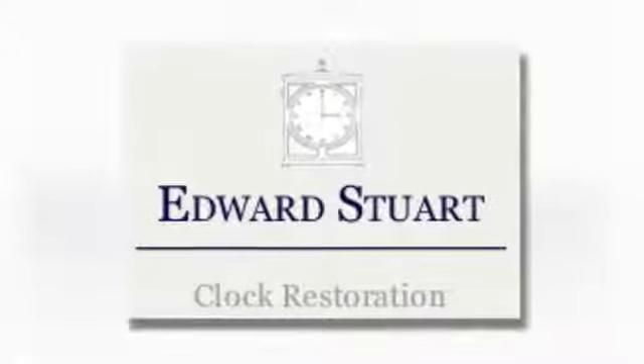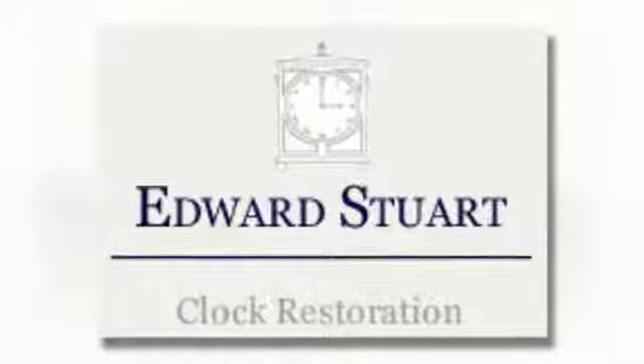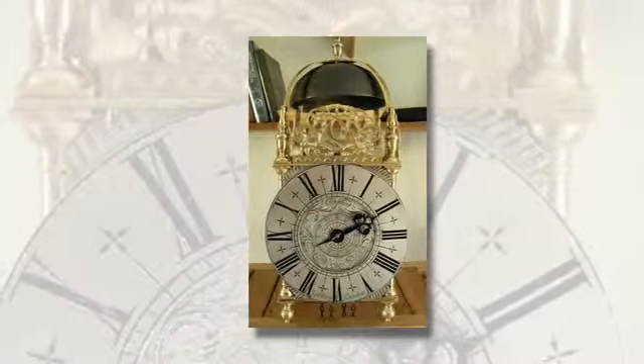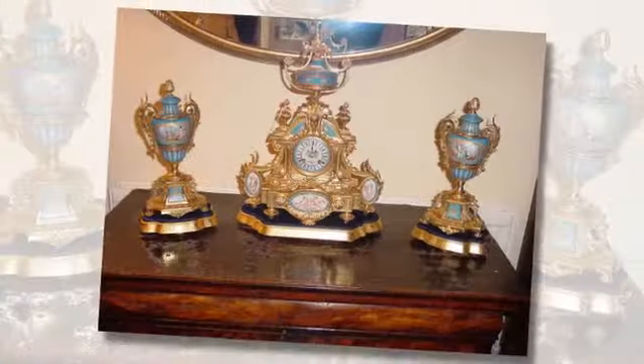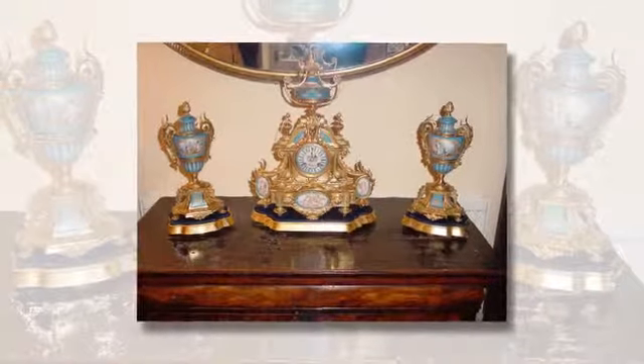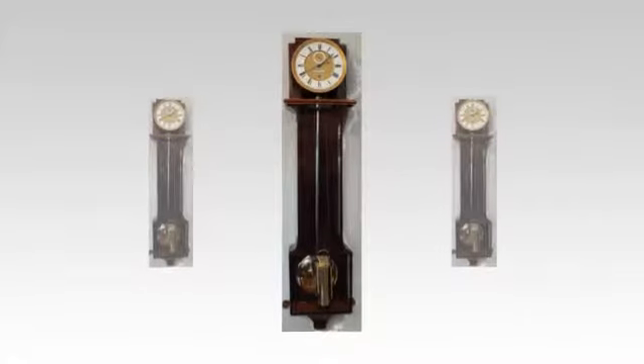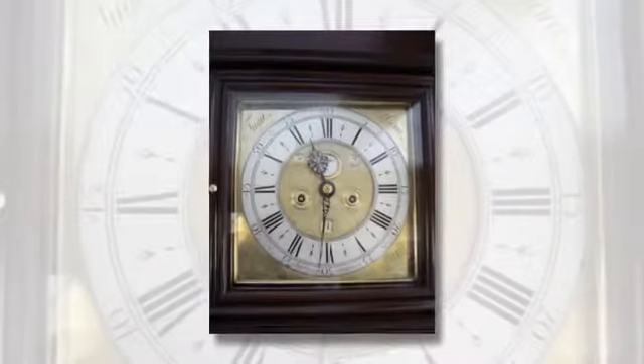Let me take 30 seconds of your time to tell you a little about Edward Stuart Clock Restoration. Covering all aspects of antique clock restoration, I am based in West Oxfordshire but carry out regular work for clients in London and the home counties. I am always ready to travel at home and abroad and have carried out many restoration projects in the UK and overseas.